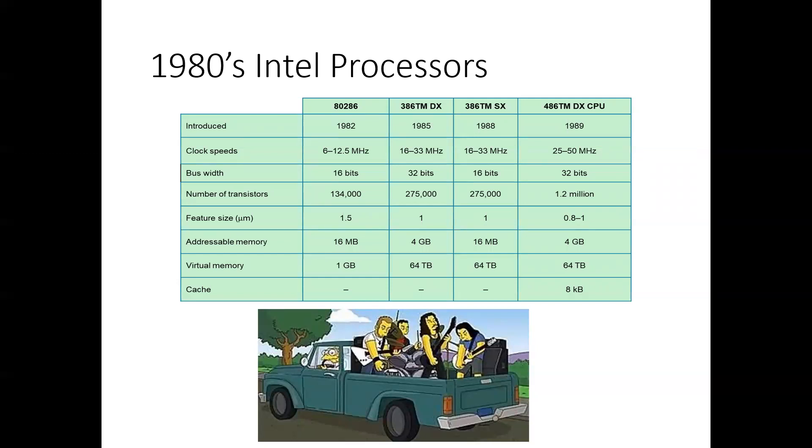The 1980s brought increased change. The 286 had 16 megabytes of memory instead of just one megabyte. The 386 was the first 32-bit machine. And the 486 had a built-in math coprocessor, on-chip cache, and also had an instruction pipeline.